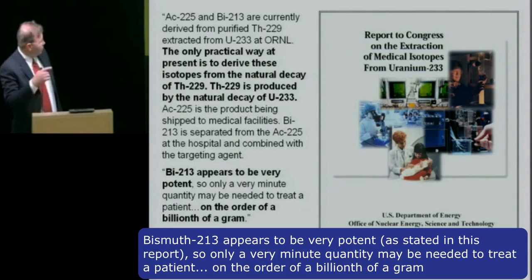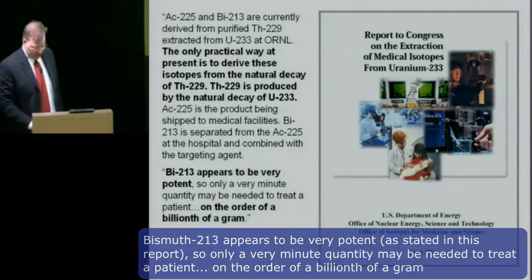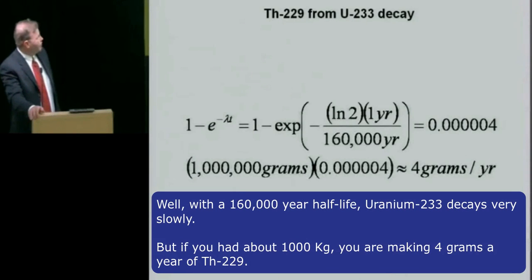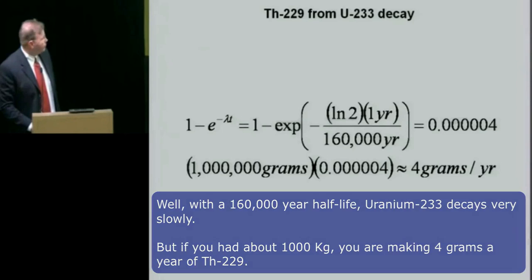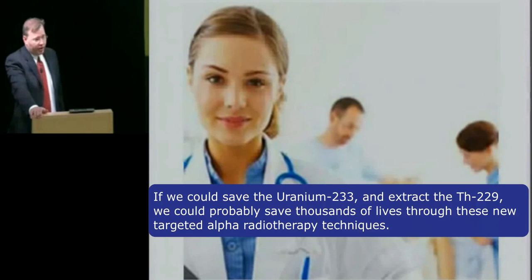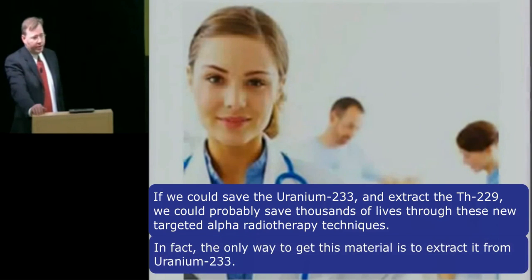Bismuth-213 appears to be very potent — only a very minute quantity may be needed to treat a patient, on the order of a billionth of a gram. With a 160,000-year half-life, uranium-233 decays very slowly. But with about 1,000 kilograms, you're making about 4 grams a year of thorium-229. If we could save the uranium-233 and extract the thorium-229, we could probably save thousands of lives through these new targeted alpha radiotherapy techniques. This is the only way to get this material — to extract it from the uranium-233.